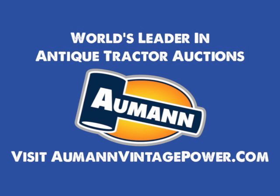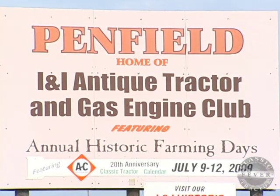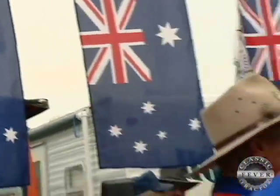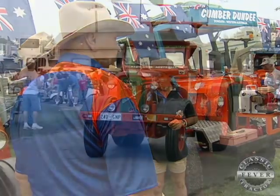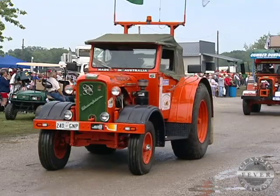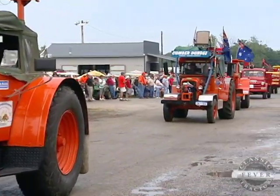Brought to you by Allman Auctions, the worldwide leader in antique tractor auctions. One of the highlights of the big INI show was an Aussie invasion. A group of Chamberlain tractor enthusiasts from Australia passed through Penfield on a journey across the USA. Their historic Farm Day stop drew a lot of attention, and it all came about thanks in part to the efforts of Illinois's own Darius Harms.